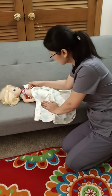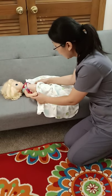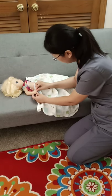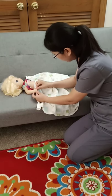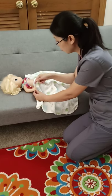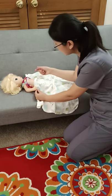It looks normal. And also I need to check your fingernails to see if the color can come back within three seconds — that's the capillary refill.